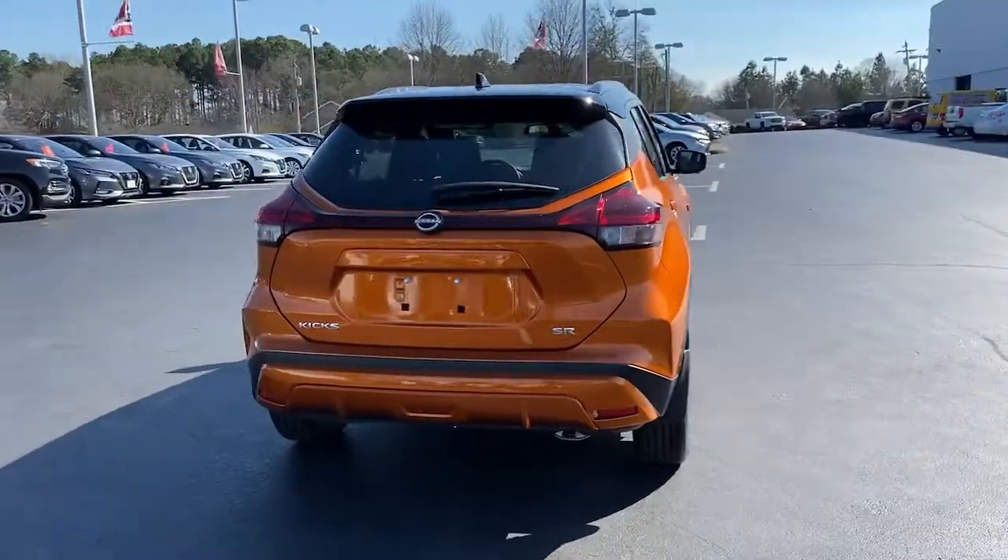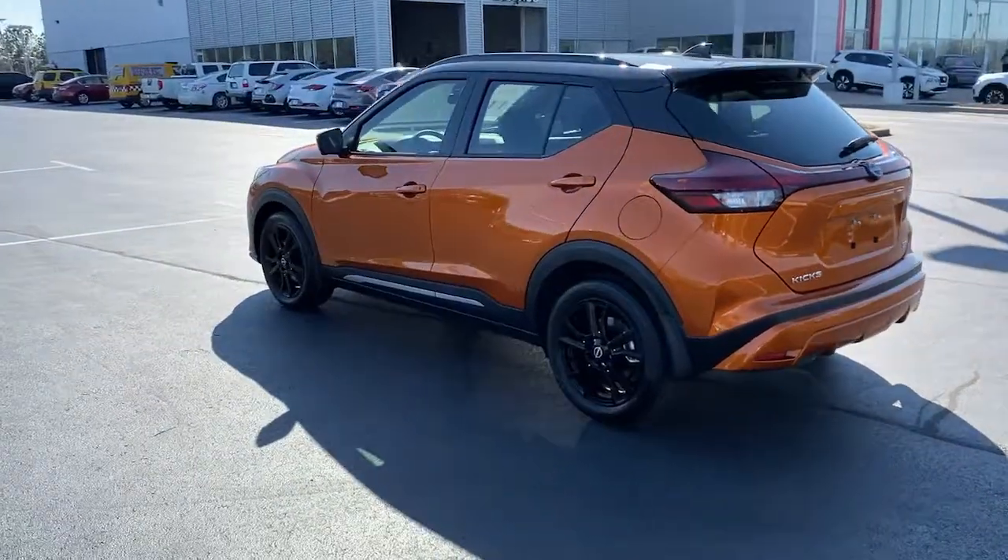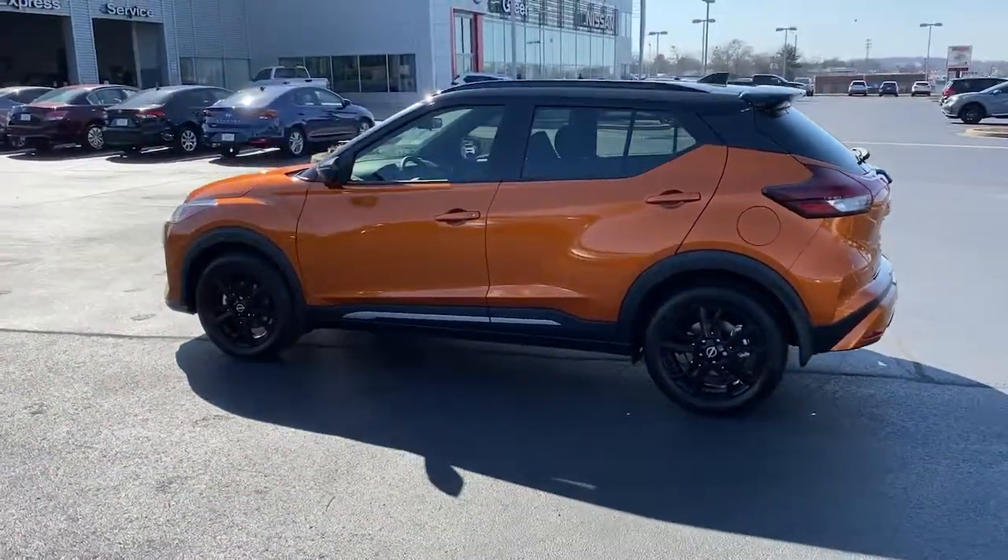Enjoy the benefit of its spacious interior, comfortable ride, ample cargo space, and touchscreen infotainment. It's big on safety too.